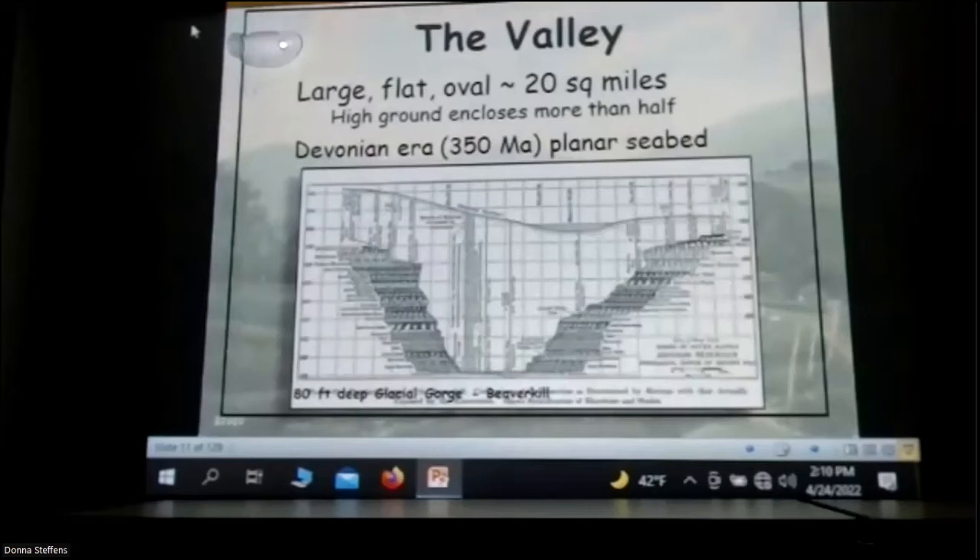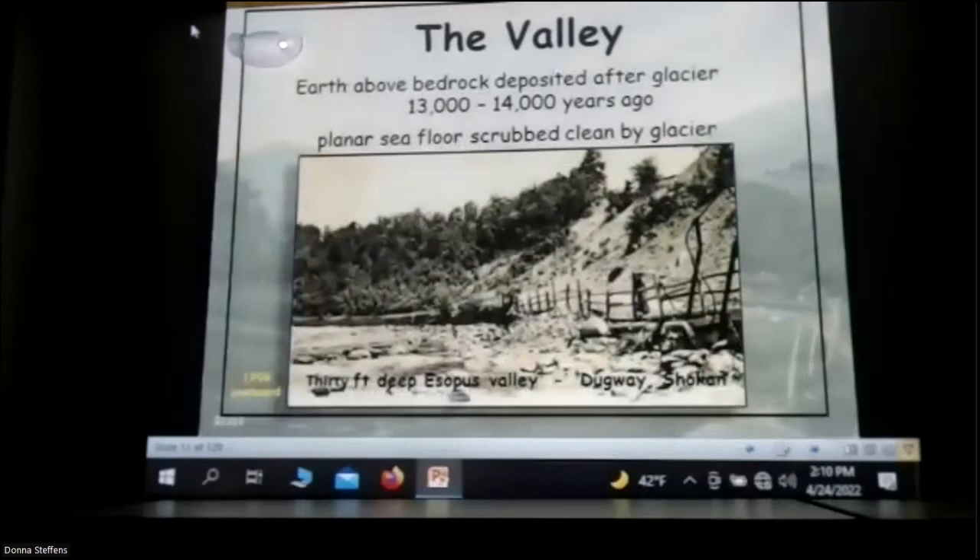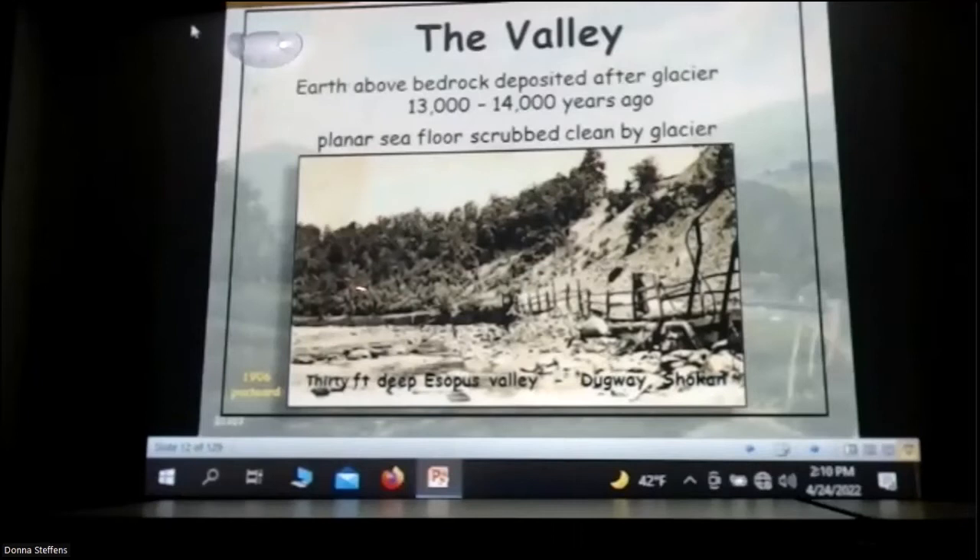As they were digging the reservoir, they had to dig out all the clay and everything. They found the creek bed from the Beaverkill Creek, and in order to get down to native rock, they had to go down 80 feet in that area. So they had to use the same technique to cover the Beaverkill as they did handling the Esopus Creek. This is the valley before — 30 feet deep of silt and sand and various materials washed in by the glacier as it melted away 14,000 to 15,000 years ago.